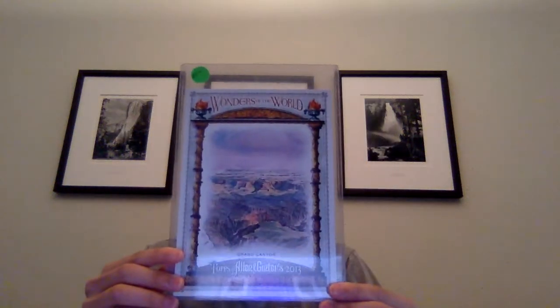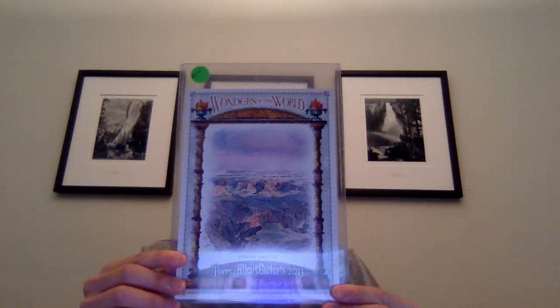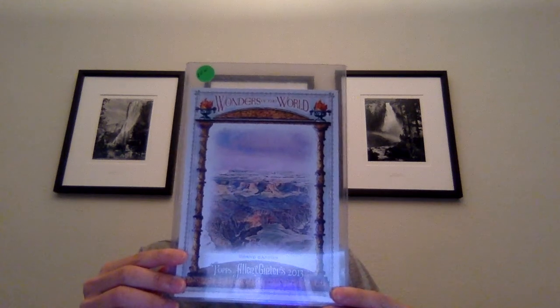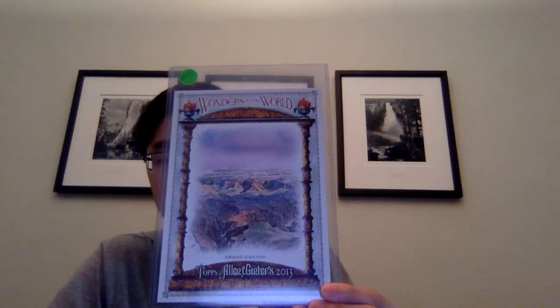This guy - the seller gave me this for free - it's from 2013 Topps Allen and Ginter Wonders of the World, the Grand Canyon. Kind of like oversized cards like this, one of the box toppers from that year. So that's nice.